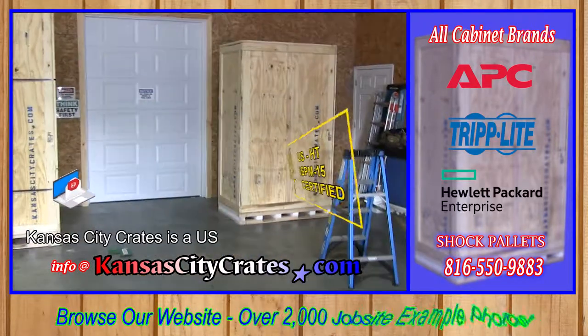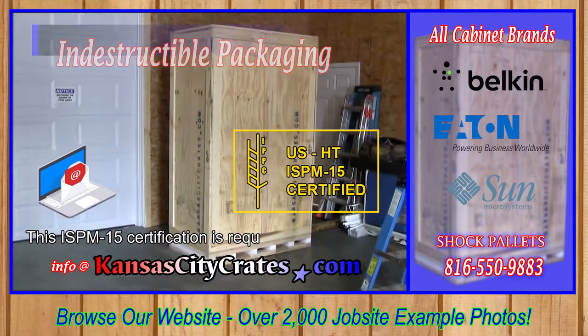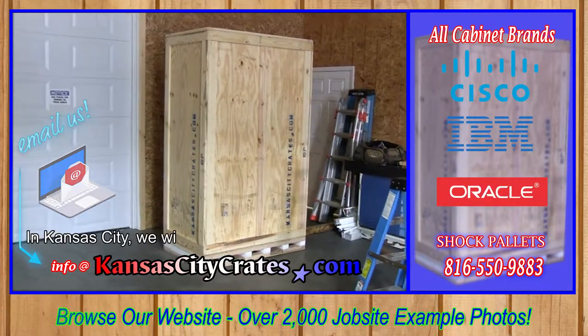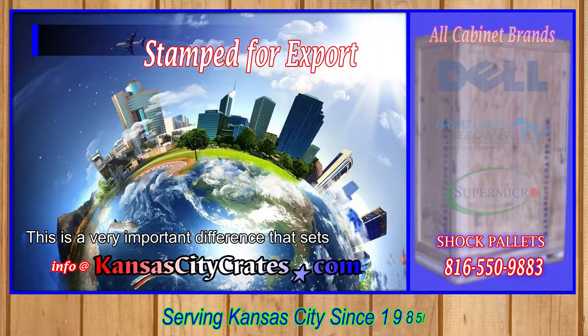Kansas City Crates is a U.S. heat-treated wood packaging manufacturer. This ISPM 15 certification is required for all international shipping. In Kansas City, we will load and crate your server on site before it moves — a very important difference that sets us apart.